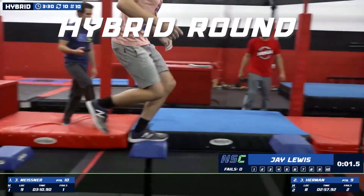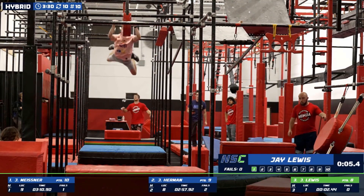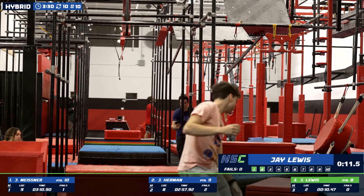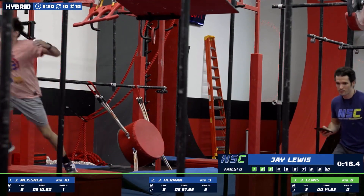Had two fails, couldn't fall anymore. Just able to lock it in, and now we're going to see that Lachey tech and that namesake, Jay Lachey, put on display here. Pretty smooth there through those Lacheys. Nicely done.